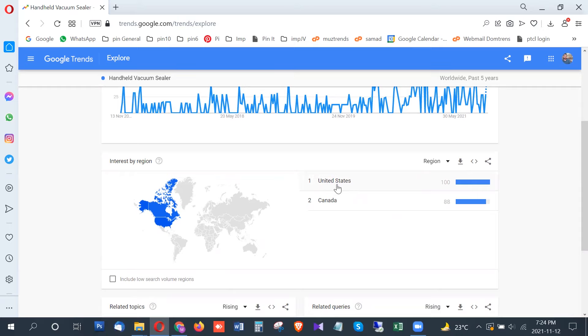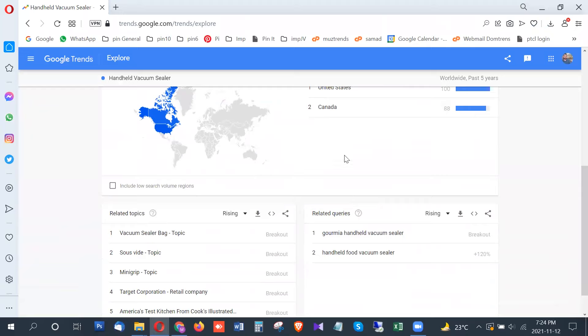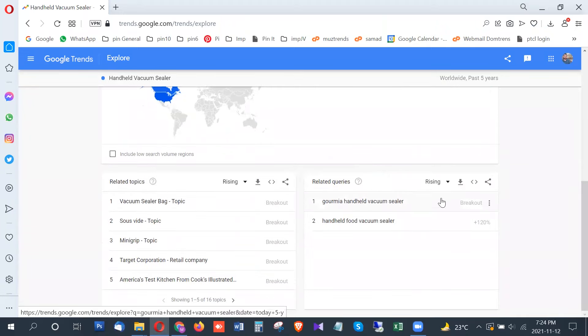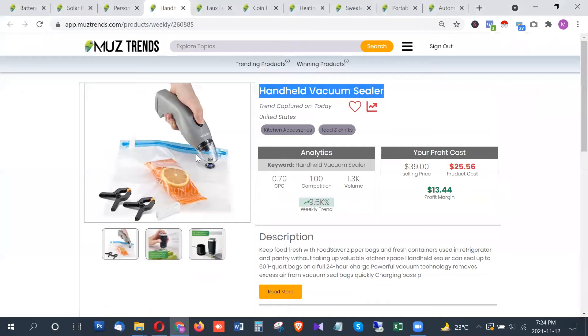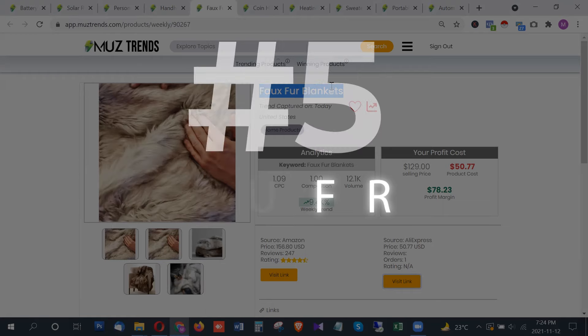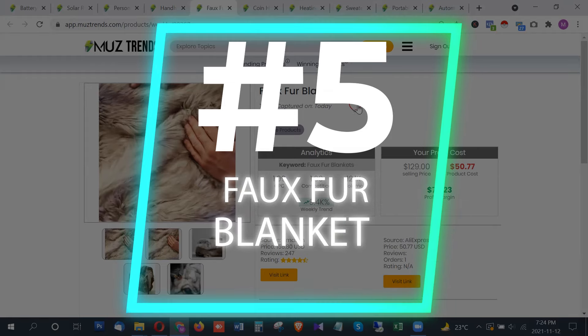The highest trend for the handheld vacuum sealer is from the United States, followed by Canada. There is also another related search term that appears to be a brand showing a breakout trend, which signals definite potential for this product.